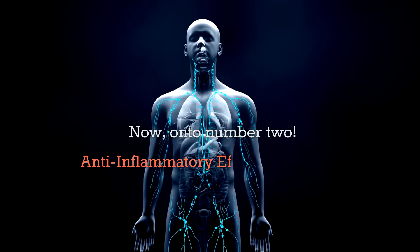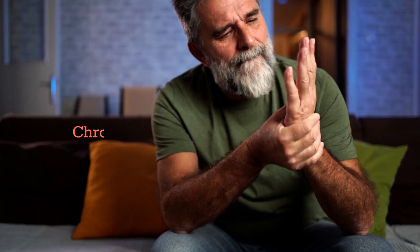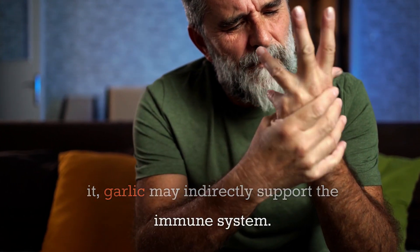On to number two: anti-inflammatory effects. Garlic has anti-inflammatory properties that may help reduce inflammation in the body. Chronic inflammation can contribute to various health issues, and by reducing it, garlic may indirectly support the immune system.